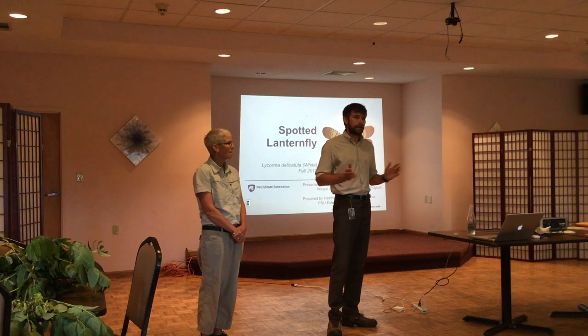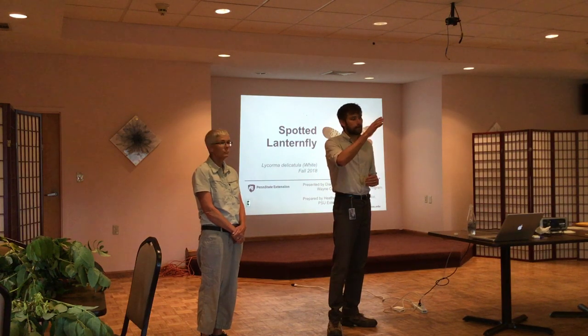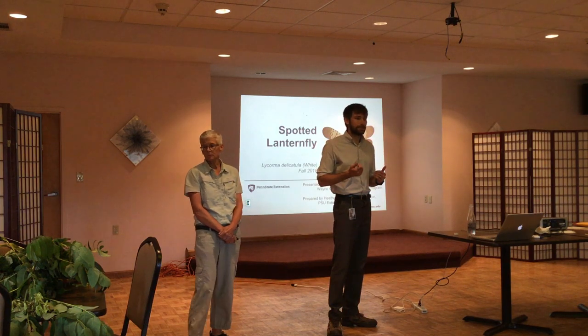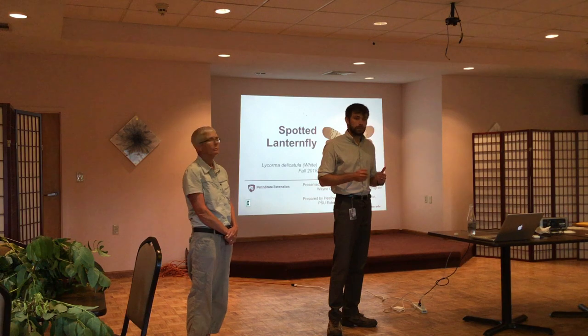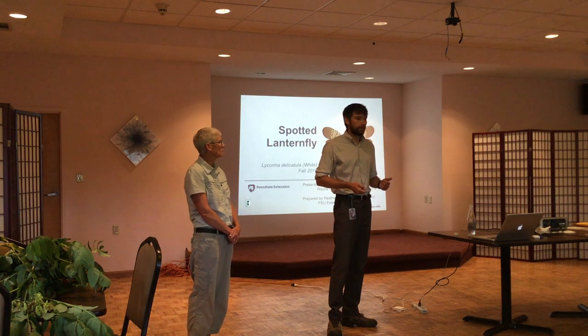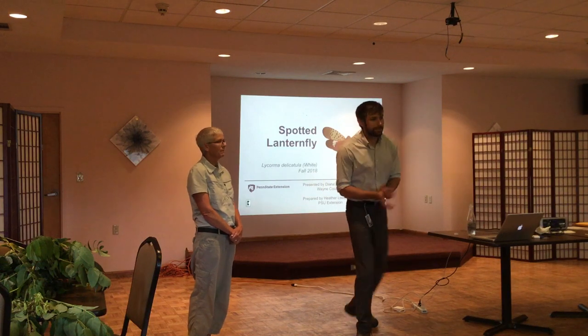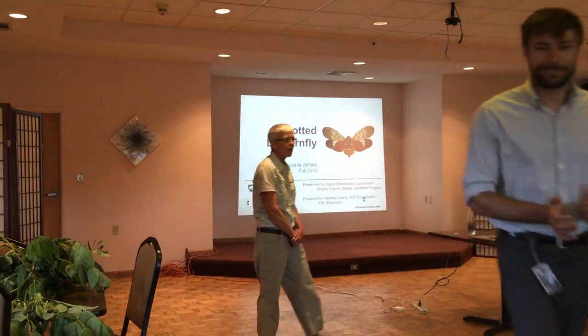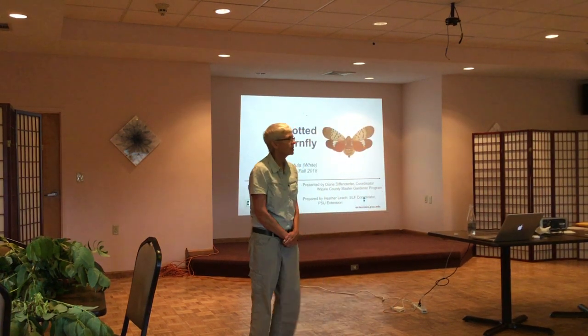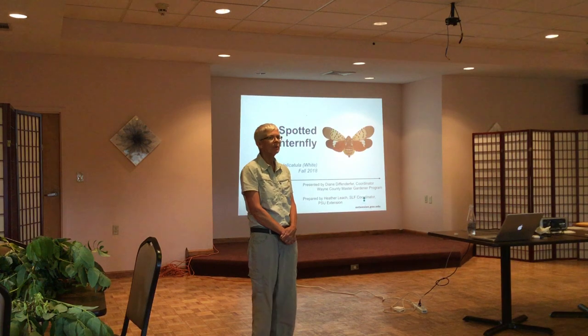Throughout the evening be sure to ask questions. We do have snacks in the background. If you have a cell phone please go ahead and silence it. There will be handouts — things to look at. So if you have a question for Diane, please ask it. Diane, thank you. Thanks very much for having me, Ryan. It's a pleasure to be here. I know it's tough on a Friday evening sometimes to get people to show up, so thanks for coming.